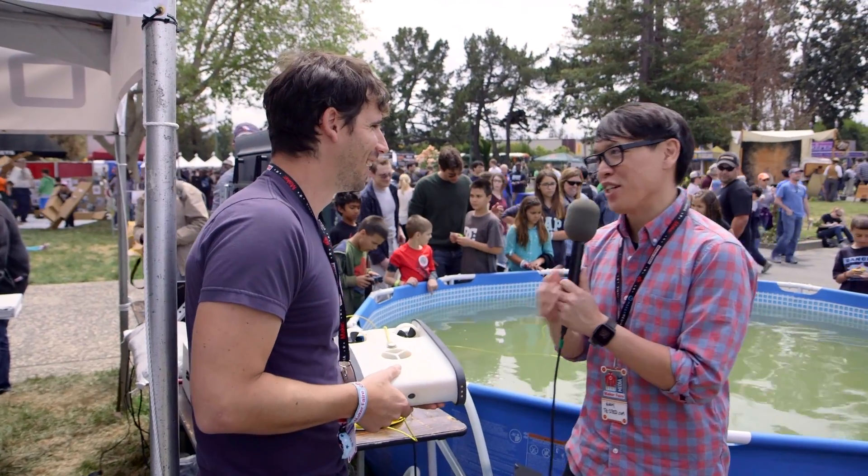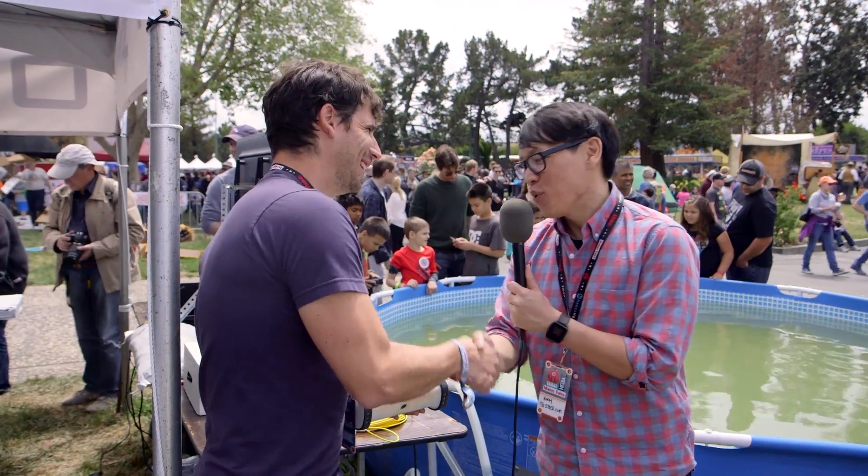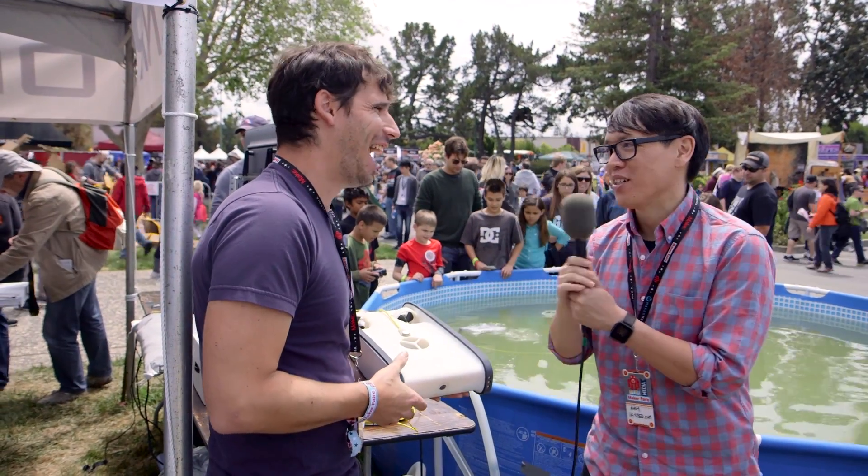Awesome. Thank you so much, Eric. It's great to see you — a veteran of Maker Faire. We've got to take these out in the water sometime, we'll have to visit you at your shop. I would love to do that. There's so much to explore out there.